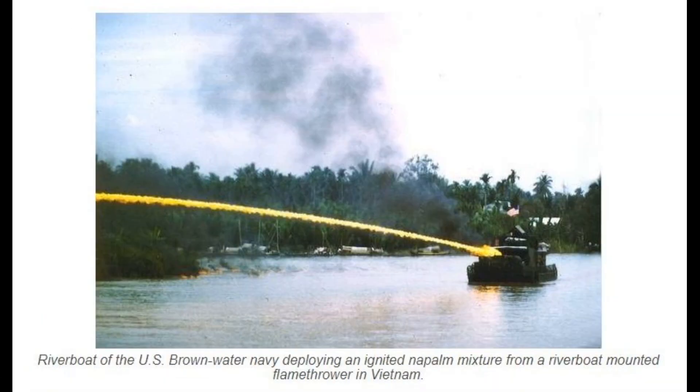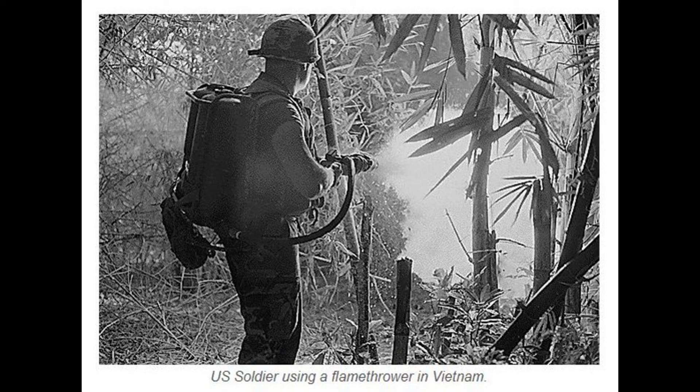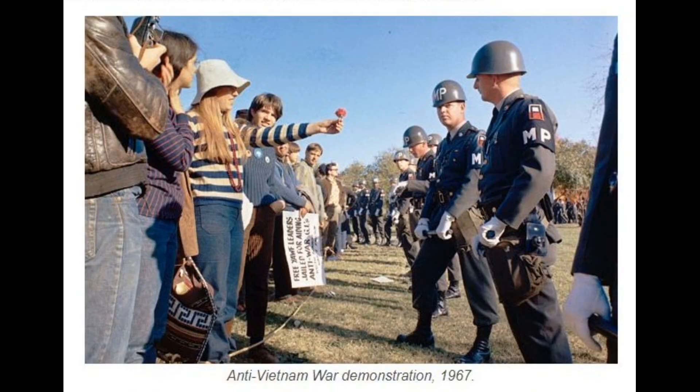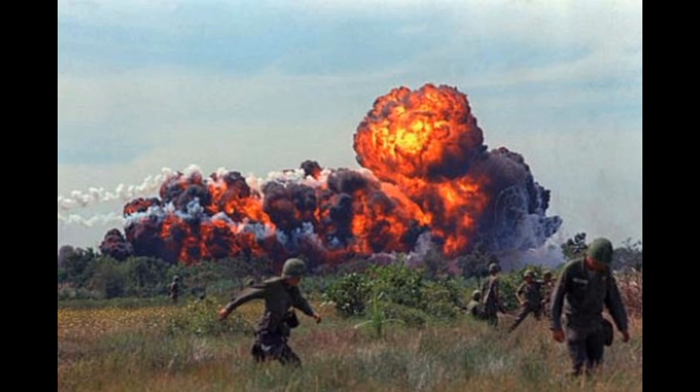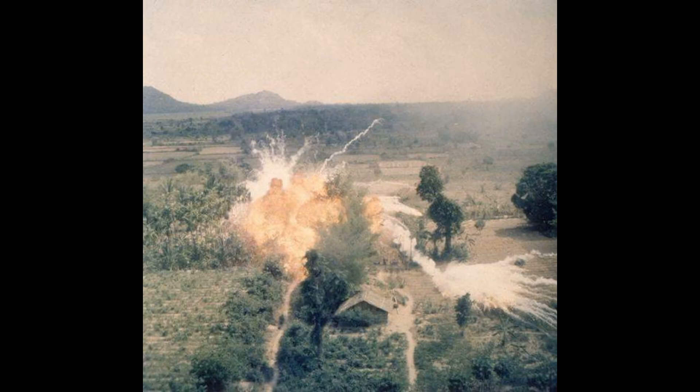After the Vietnam War, napalm saw active use in Western Sahara by Moroccan forces, Iran (1980–1988), Iraq (1980–1988, 1991), Angola (1993), Argentina (1982), and Yugoslavia (1991–1996).